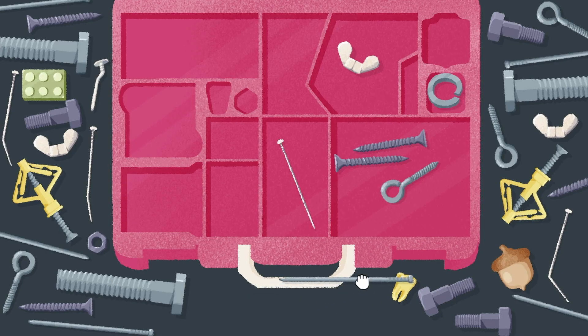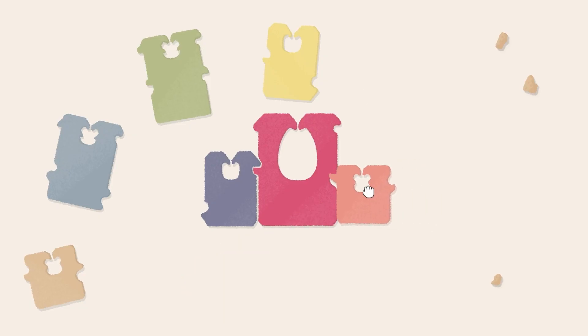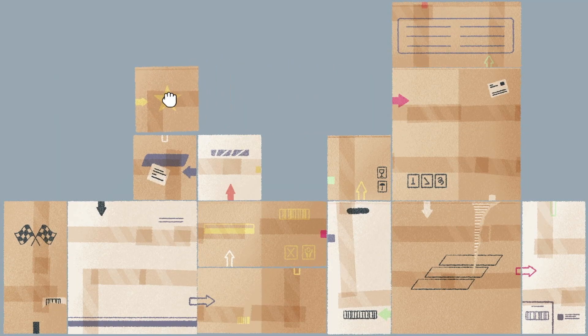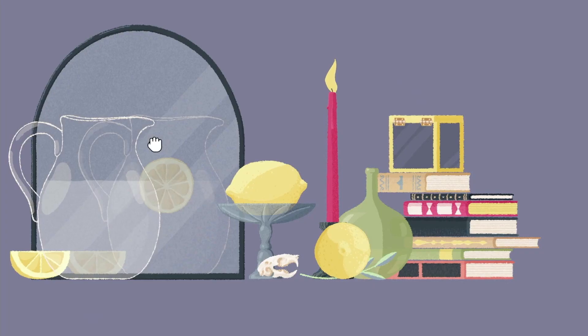A Little to the Left is a cozy puzzle game, where you'll discover satisfying arrangements by sorting, stacking, and tidying up household objects. It's all about observation, as puzzles are hidden in plain sight.